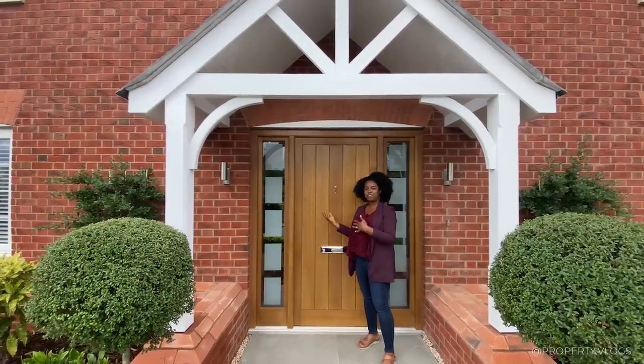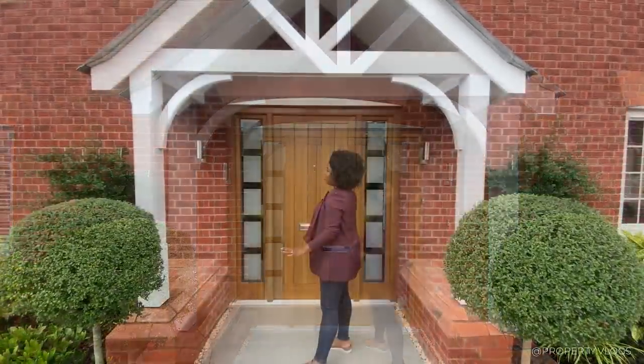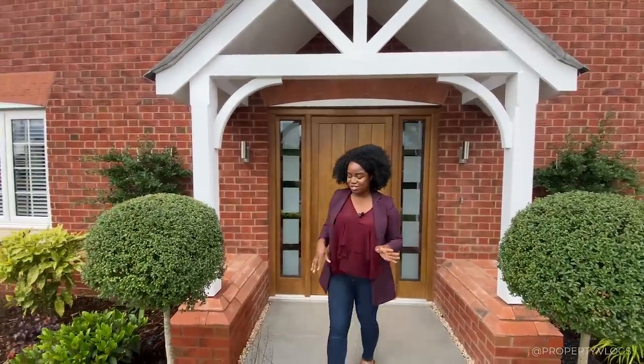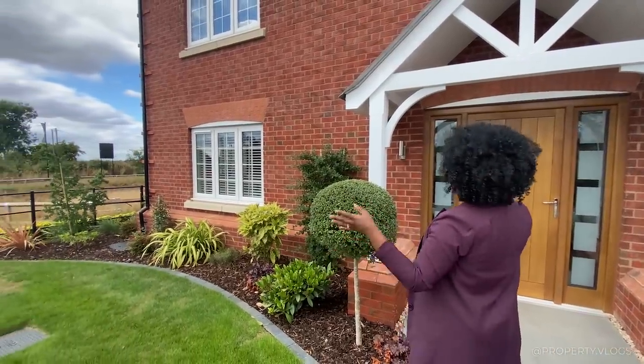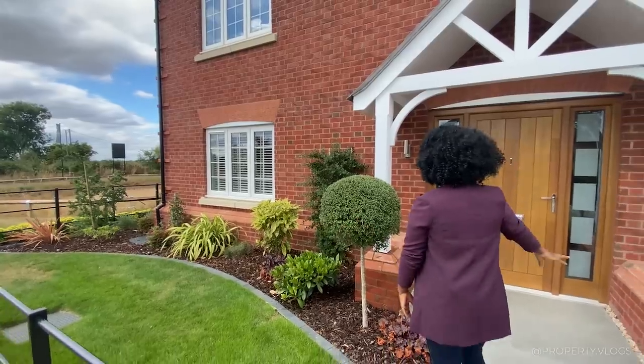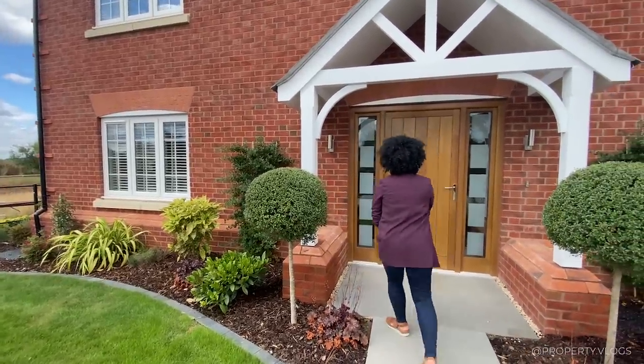You've got two down-lighters on motion sensors so you won't be in the dark trying to get into the house. Before we go straight inside, let's look at the architectural detail — this is property vlogs, after all.